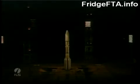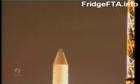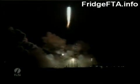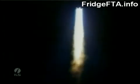Main engines firing and we have liftoff of an ILS Proton rocket from the Baikonur Cosmodrome in Kazakhstan with the EchoStar 14 satellite on board. At about 10 seconds after liftoff the rocket will do a roll maneuver and will soon experience maximum dynamic pressure, or Max Q.